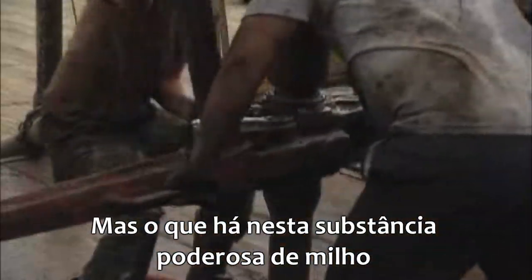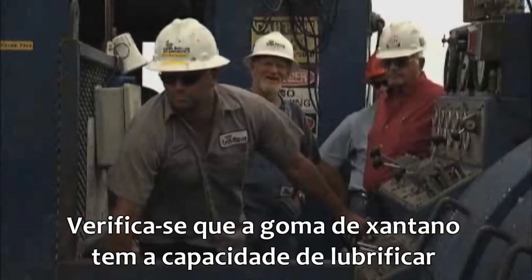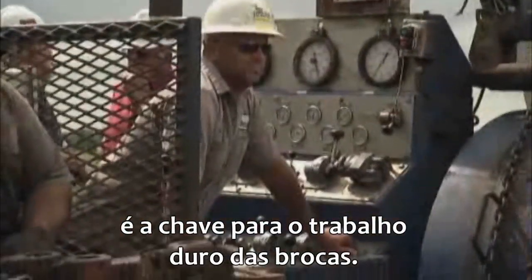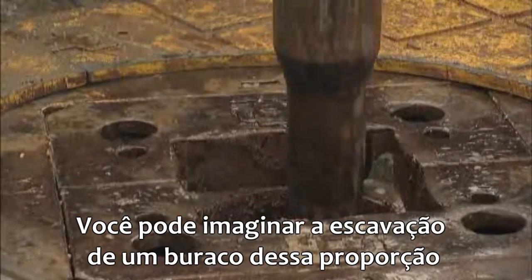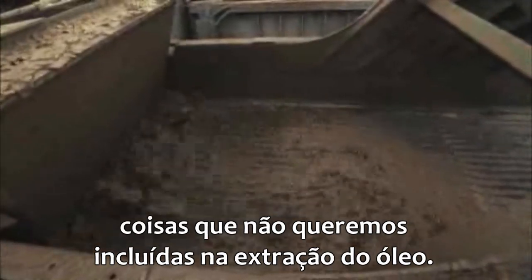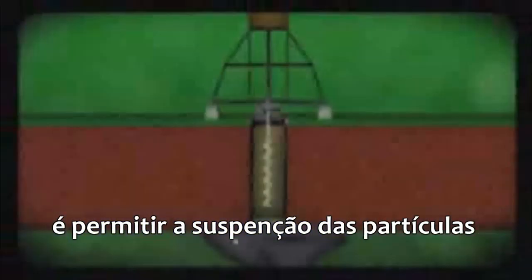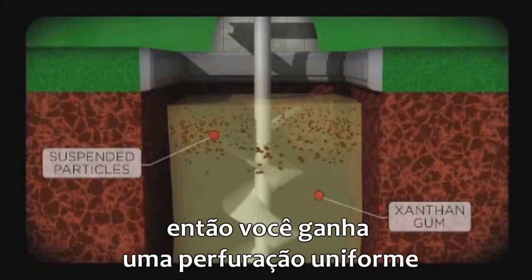But what is it about this corn-powered slime that's so vital to hard rock oil drilling? It turns out that xanthan gum has a unique ability to lubricate and suspend rugged materials deep underground — properties that are key to the roughnecks working the drill. When you're trying to drill an original hole, there are a lot of particulates, a lot of rocks, a lot of dirt — things we don't want included in the end product, which is oil. The benefit of xanthan gum is it allows particles to be suspended as you're drilling, cleaning out the hole so that you get a uniform drilling zone.